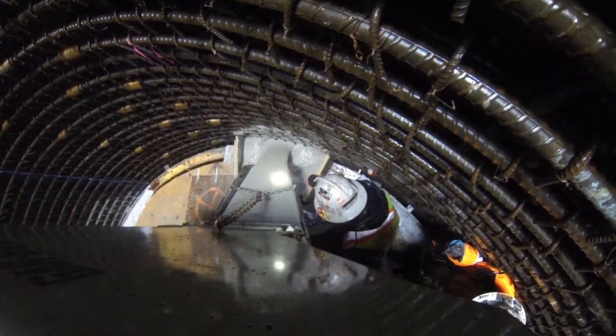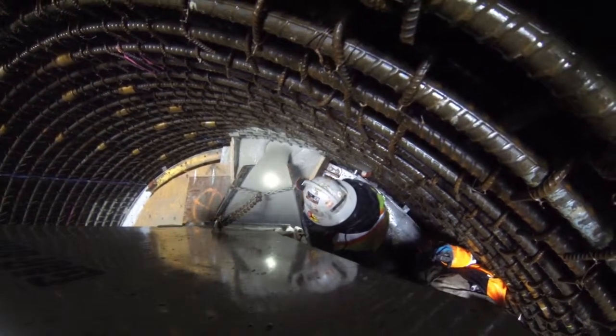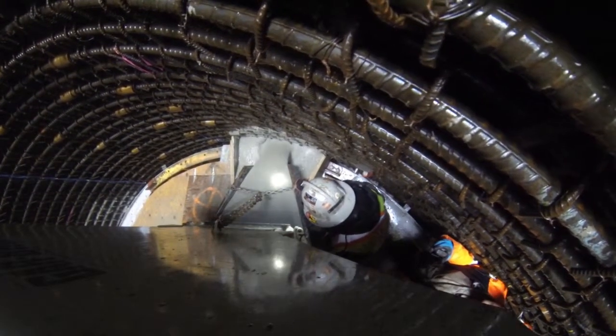A large hopper transports the concrete down the shaft to the work area, where crews pour the concrete through an opening in the form.